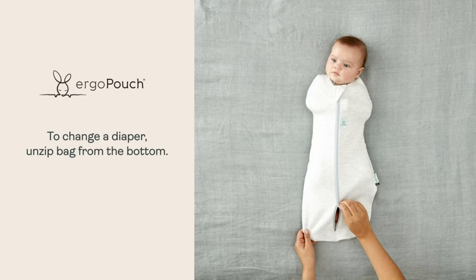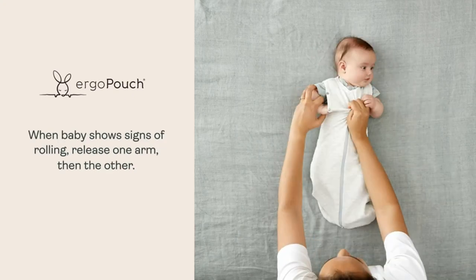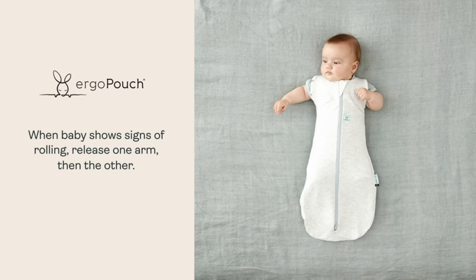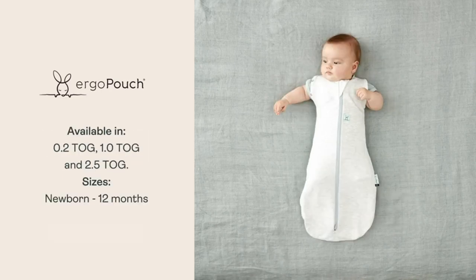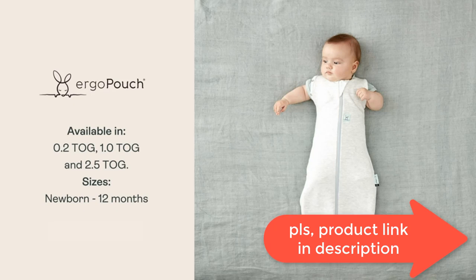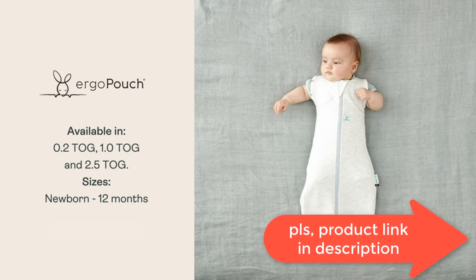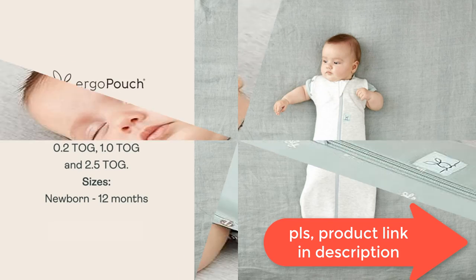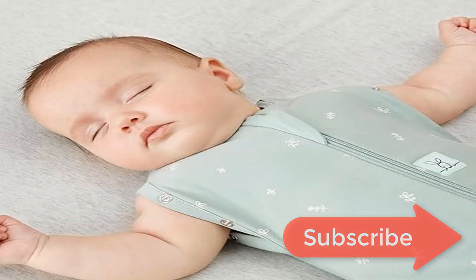We offer adorable colors and patterns that go beyond your typical blue and pink swaddling gear, making them perfect for families with both boys and girls. Our wearable blanket includes snaps in the armholes that can convert it from a swaddle to an arm-out style sleeping bag once your baby can roll. It also has a two-way zipper that makes nighttime diaper changes quick and easy.